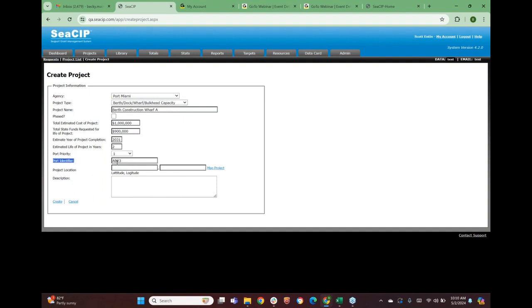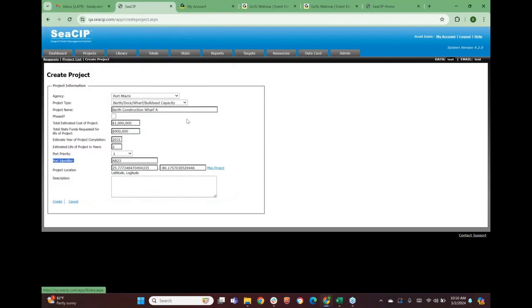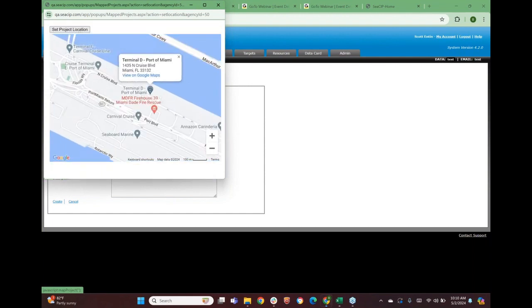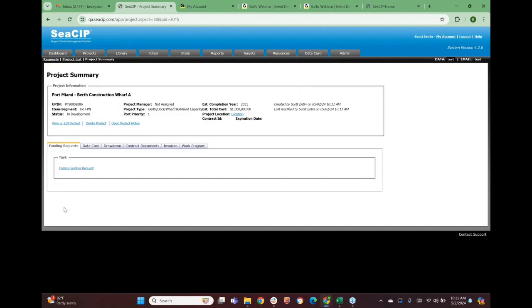Then you'll select the project's location on a map that zooms into your specific port. You set the project location for where that project is — for example, Terminal D at Port of Miami — and the system automatically gives you the latitude and longitude for that area. Last, you enter a description of the project, such as 'constructing a new berth on east side of port,' providing any additional information to help DOT and the Ports Council understand what you're including in this project.